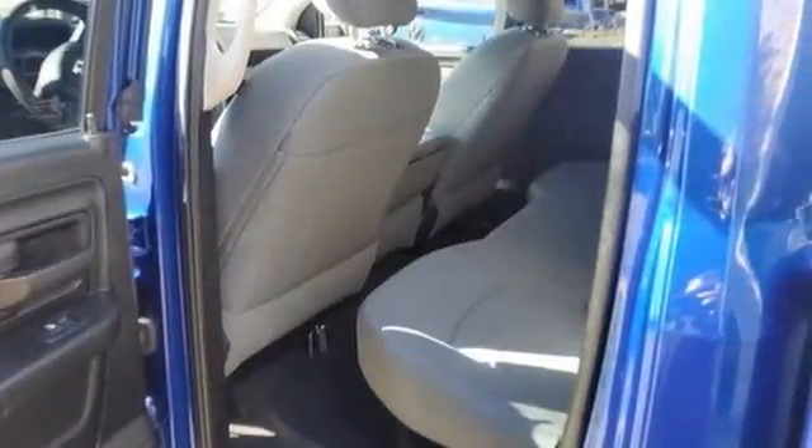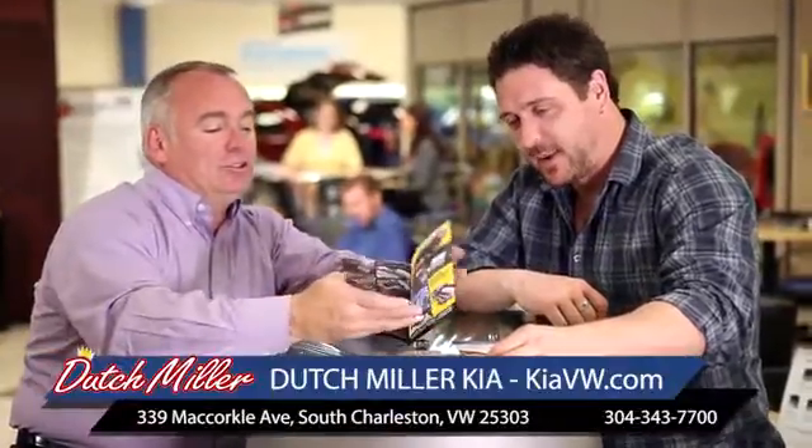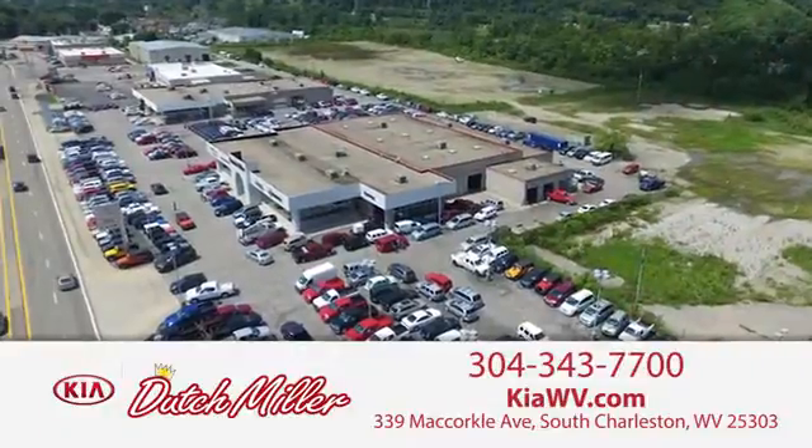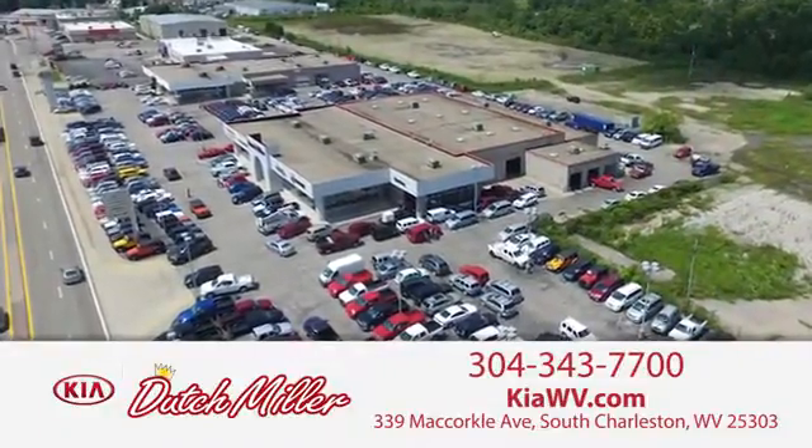Hurry in today and see it for yourself. The customer experience is second to none at Dutch Miller Kia of Charleston. Call, click, or stop in today. We're easy to find in South Charleston, West Virginia.